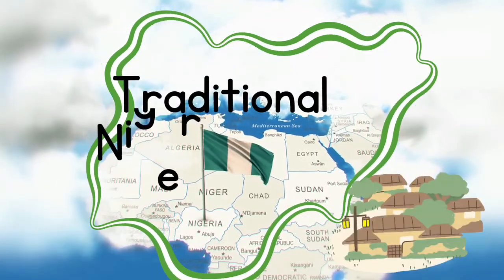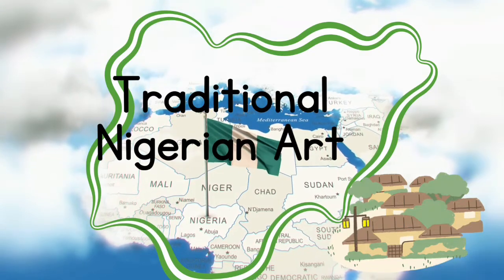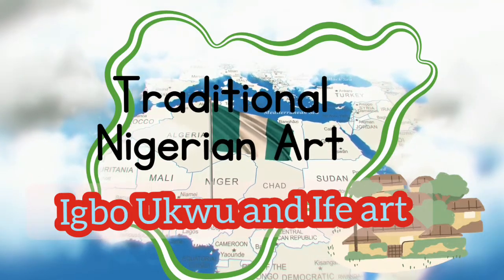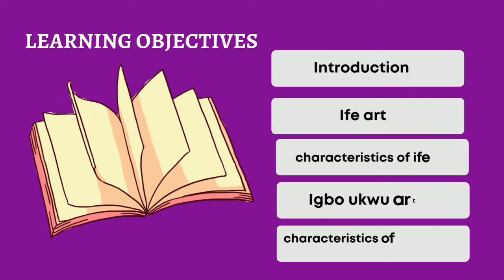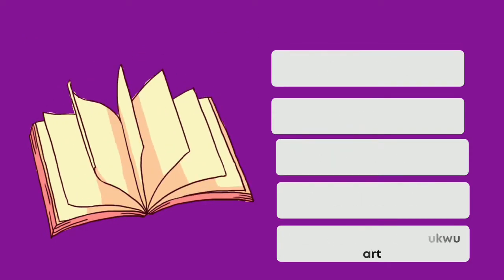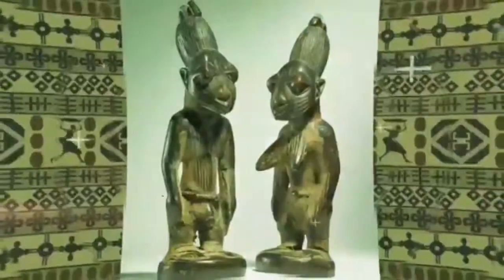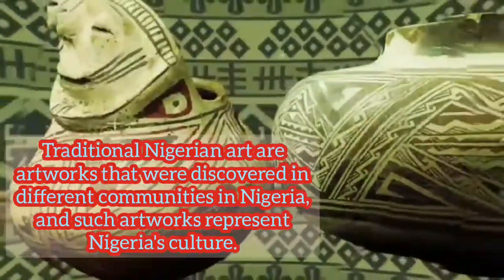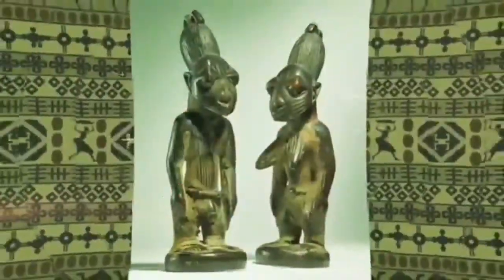The topic for this lesson is traditional Nigerian arts. Under traditional Nigerian arts, we'll be discussing Igboku art and Ife art. In our previous lesson, I taught you the meaning of traditional Nigerian art, which are artworks that were discovered in different communities in Nigeria. Such artworks were made by Nigerians and they represent Nigeria's culture in all aspects.